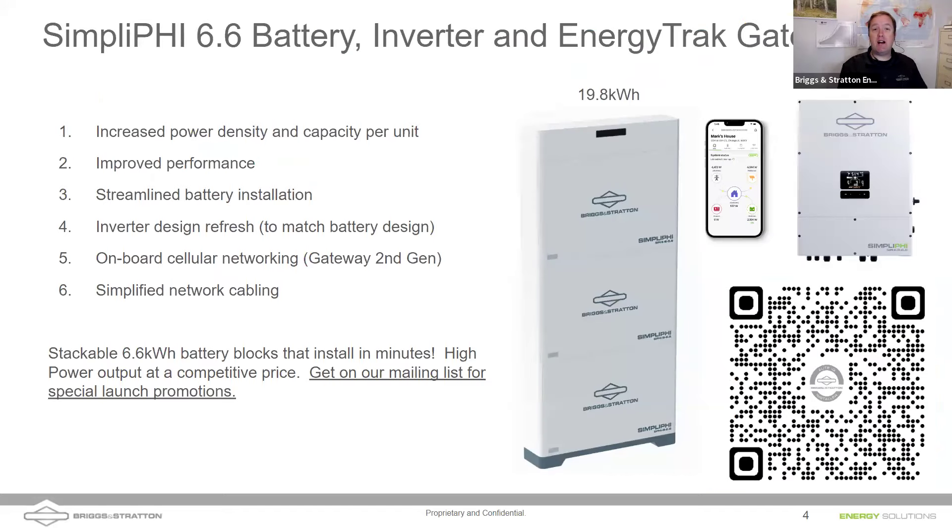Another thing to announce: we're coming out with a new battery — it's a 6.6 kilowatt hour battery. Each stack is 6.6 kWh and we can stack up to 19.8 kilowatt hours. A lot of competitors are going to these stacking batteries, and there's no reason you couldn't use one to replace lead-acid batteries. But there are a lot of advantages with our PHI battery, one of them being form factor. The PHI 3.8 kWh battery looks like a lead-acid battery — it has the same dimensions and form factor.